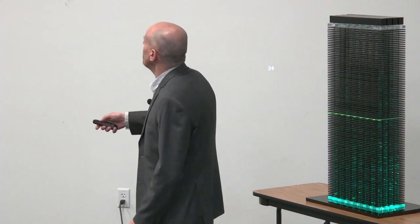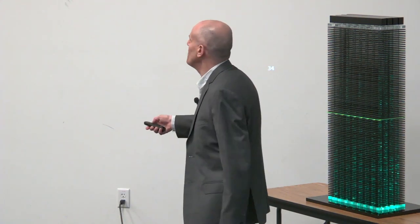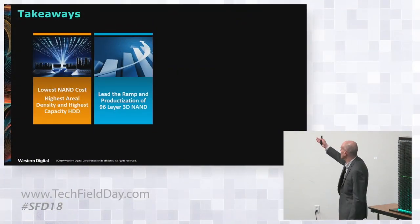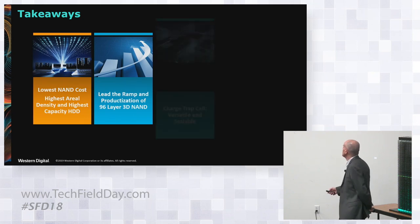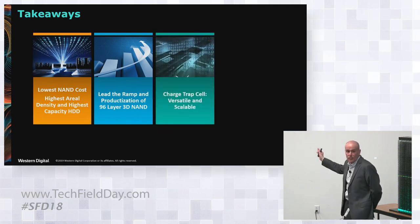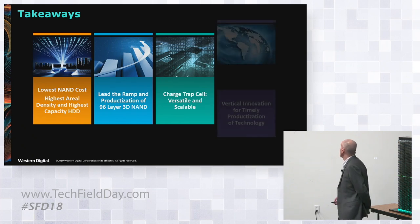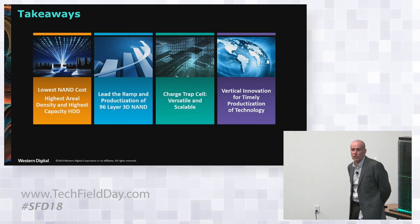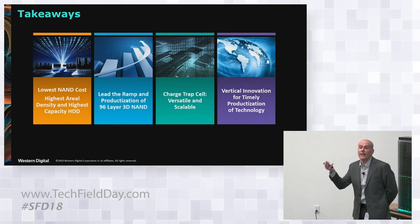Let me conclude. We have the lowest NAND cost, at least for 96-layer. We have led the ramp and productization of 96-layer 3D NAND. Charge trap, as I said, is versatile and scalable. And we have vertical integration here at Western Digital that allows us to optimize at every stage of the transition between disciplines. That allows us to give our customers the right product at the right time and at the right cost. Thank you.